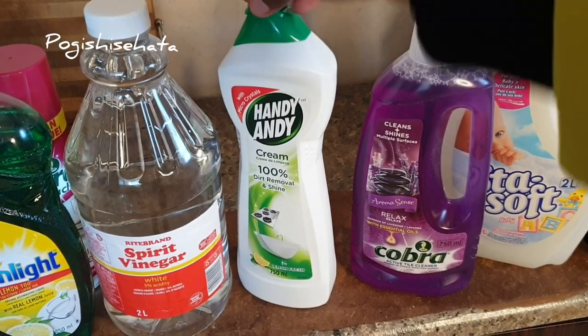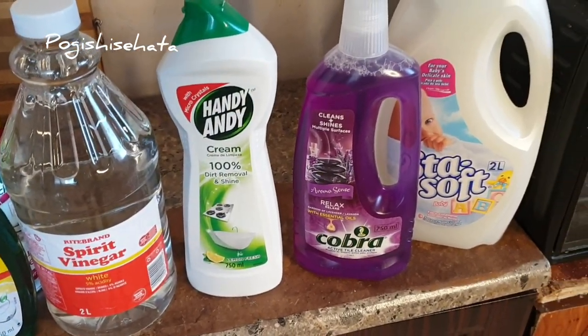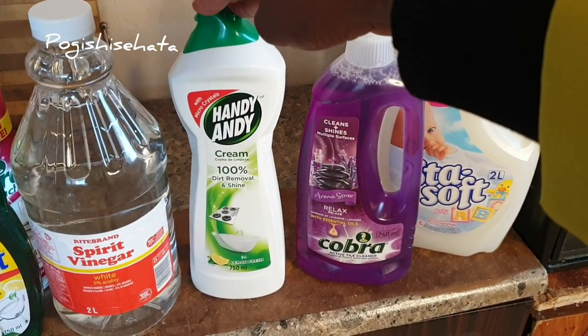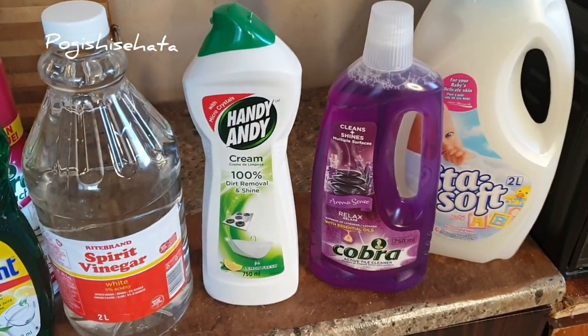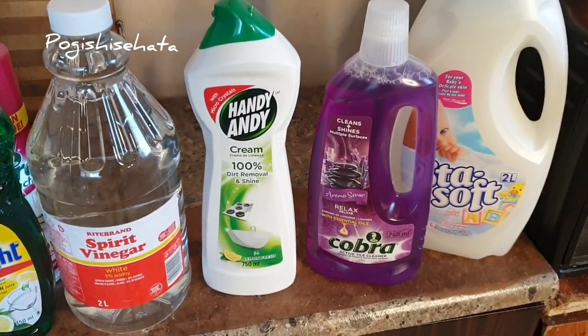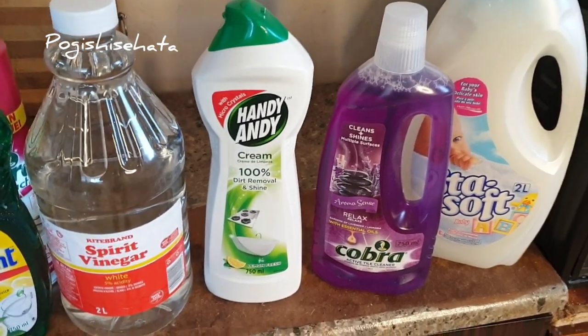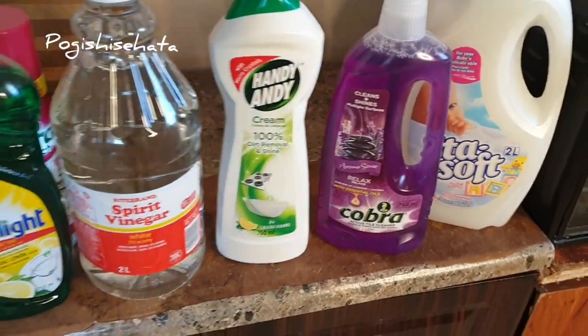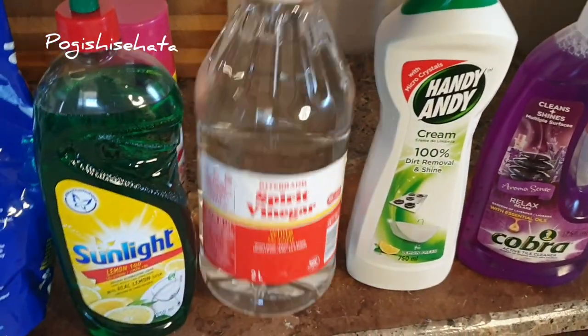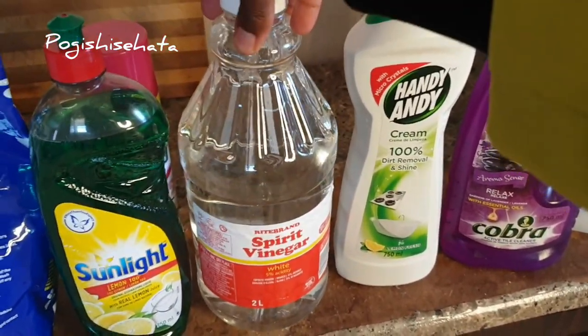Moving on, we've got the Handy Andy cream — everybody knows about this. It's amazing, I've been using this since I was little, my mom has been buying this. I love it. I even clean my sneakers with it on the rubber base, and even my kids' shoes — like if we're going to church and their shoes are dirty and I didn't have time to clean them, I still use it on their shoes.